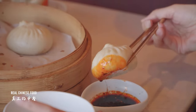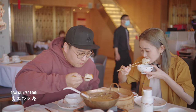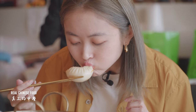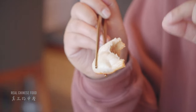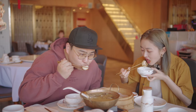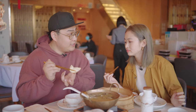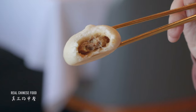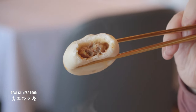The bun is soft and fluffy, but not super fluffy — it's chewy. The skin is super thin and there's a lot of filling inside. The meat is really flavorful and juicy. The green onion pops out and makes the flavor even richer.